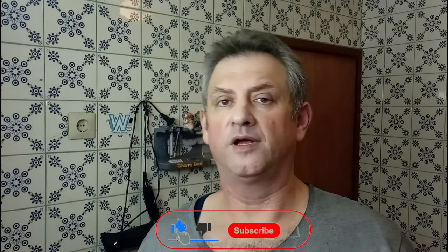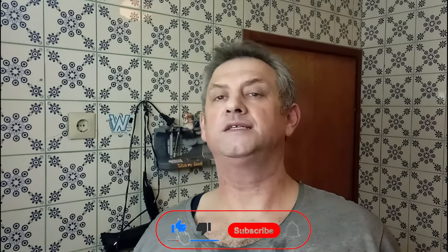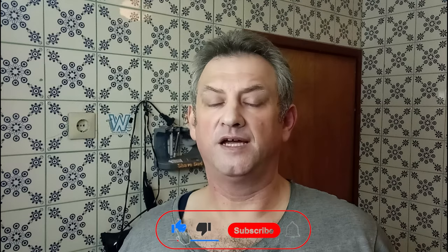Thanks for watching, thanks for sharing, like, subscribe, hit the bell - thanks to all new subscribers coming to my channel. Have a nice time until my next video on Sunday. Goodbye.